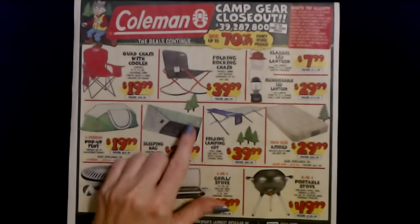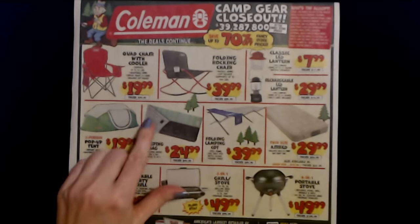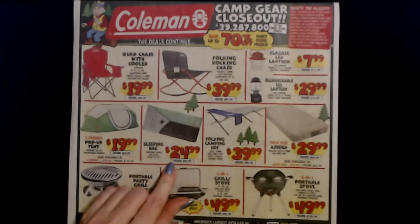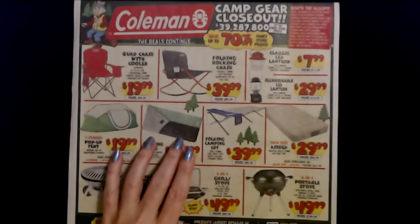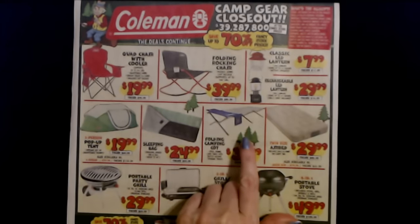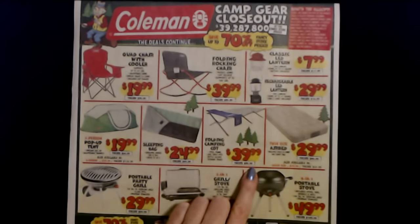This particular sleeping bag is $49.99. And we even have a folding camping cot. It has a steel frame and a side table with a bottle holder and a storage pouch, and that is $39.99. The regular price is $89.99.